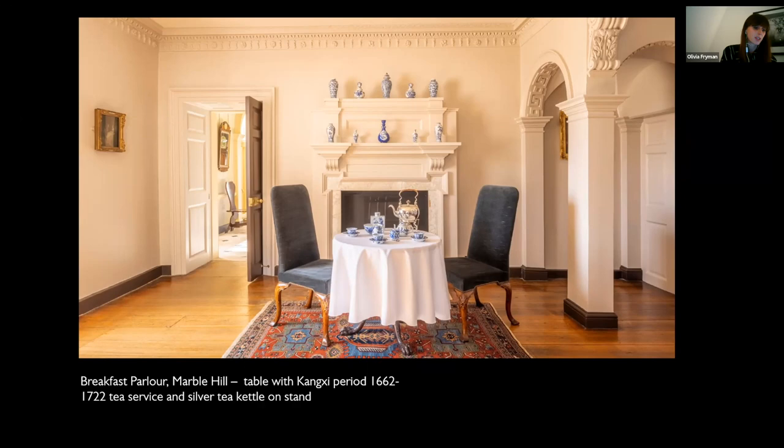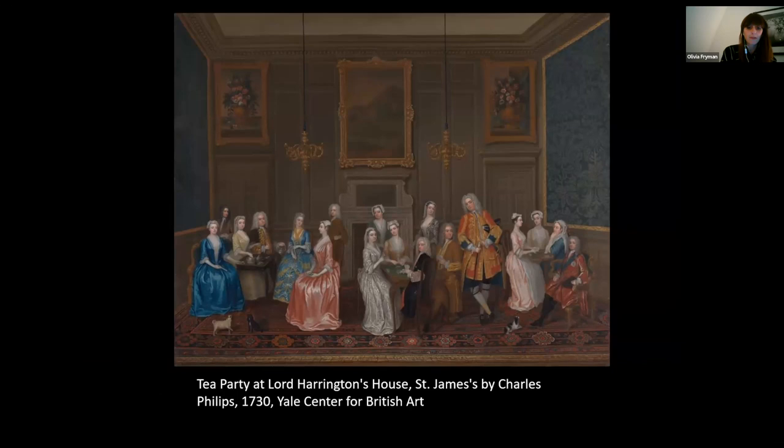You can see in the painting of Lord Harrington's house that the lady in yellow, the lady of the house, is serving the tea. The tea leaves, either green or black, would have been stored in a flat-sided jar and carefully measured out using the pull-off cap and poured into the teapot. Once the tea had steeped, it was poured into the small handleless cups. Sugar was added using sugar nips and then milk, an addition not popular until the end of the 17th century, was added at the end. Each cup only provided a few mouthfuls of tea, and then the leaves would be discarded into the slop bowl.